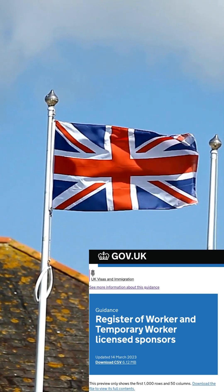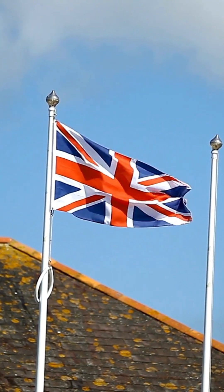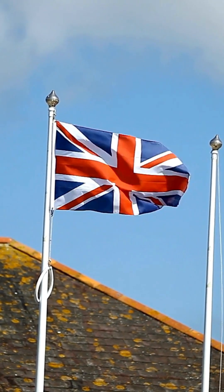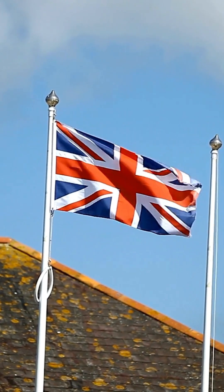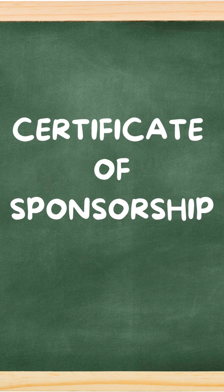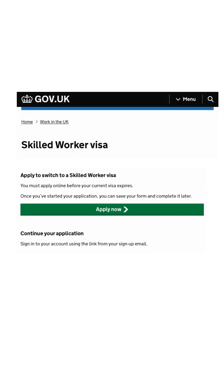It is important that Working Grad Limited is a licensed sponsor for Anna to receive this visa. If Working Grad Limited was not a licensed sponsor, Anna would not be able to apply for the skilled workers visa. As an approved UK employer and a licensed sponsor, Working Grad Limited would have given Anna a certificate of sponsorship for her skilled worker visa application. The certificate of sponsorship is an important electronic record which Anna must use to apply for a visa within three months of receiving it.